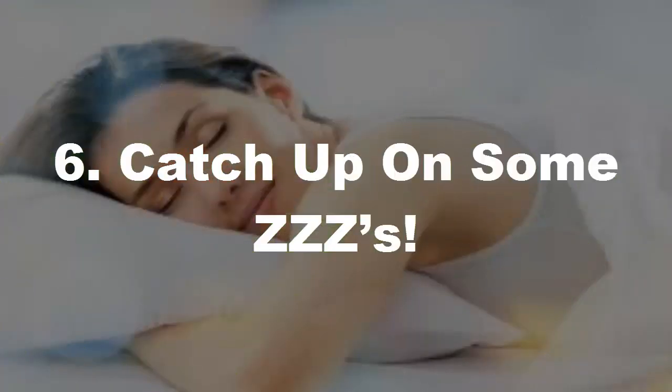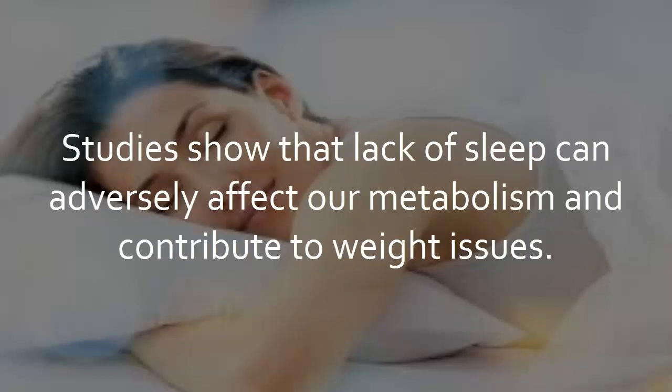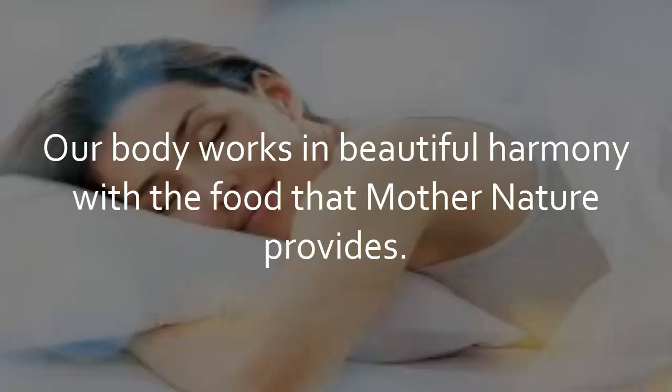Tip 6: Catch up on some ZZZs. Having a nutritious diet is fantastic, but you may not be reaping the maximum health benefits if you're not sleeping properly. Studies show that lack of sleep can adversely affect our metabolism and contribute to weight issues. We are also more likely to make unhealthy food choices to provide a quick energy fix when we are tired. And who feels like exercising when you're sleep deprived?